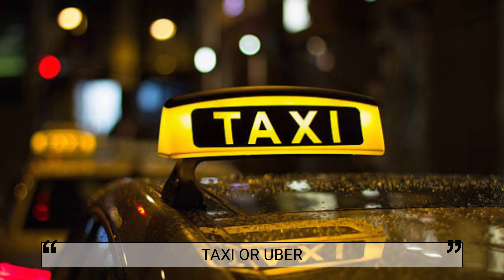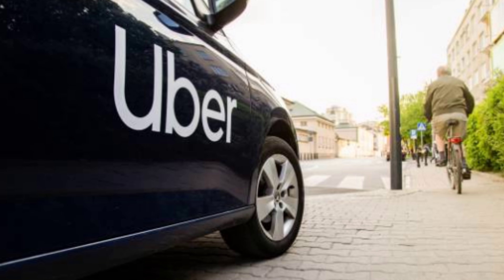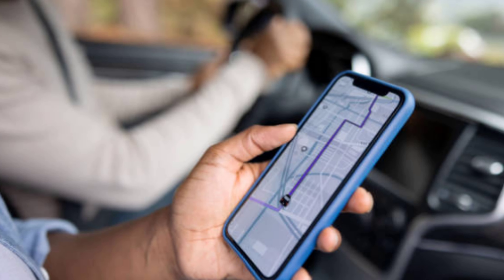Visitors to Cape Town can make use of metered taxi cabs or ride-sharing services like Uber, which are easy to find near the airport or major attractions in and around the city. Both options offer convenient transportation around the city to get to and from popular tourist destinations.